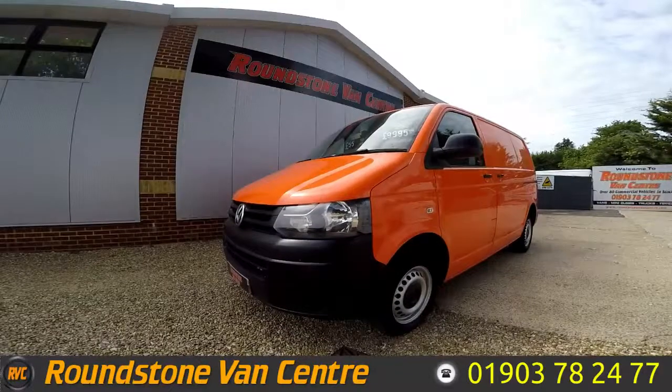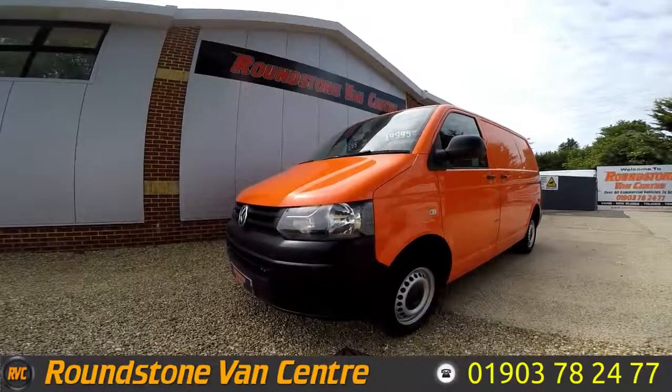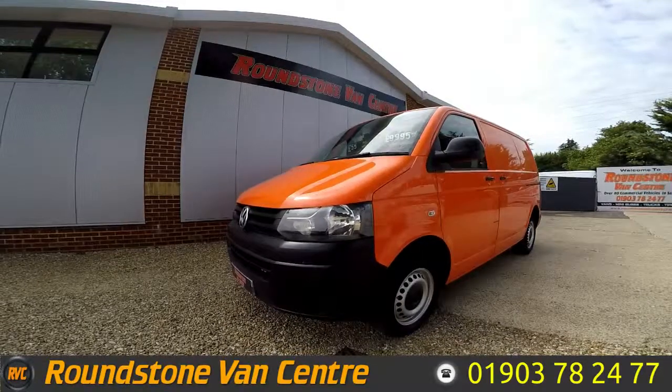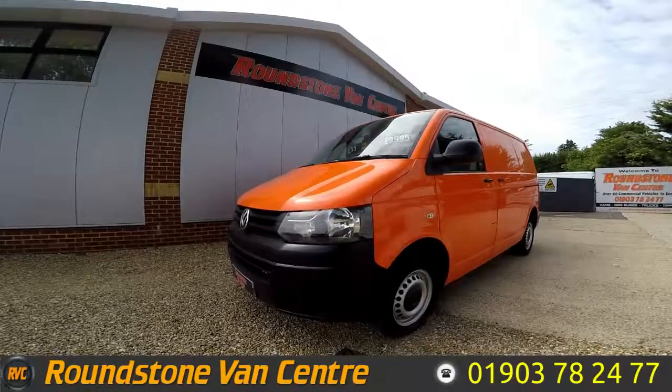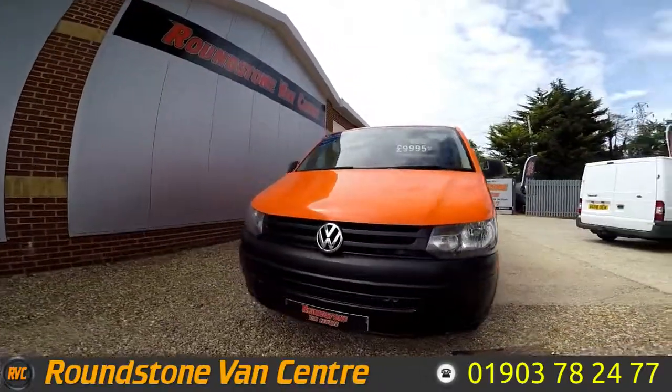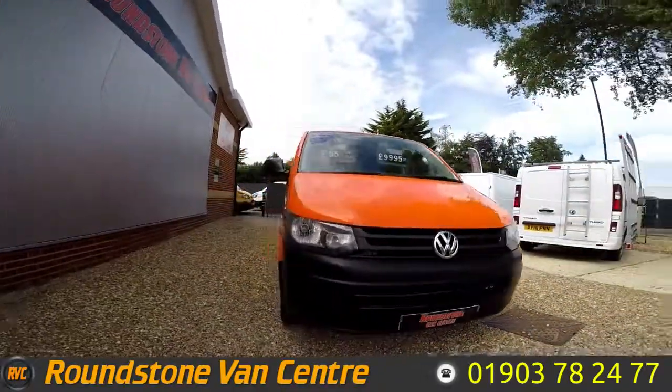Hi, my name is Mark. I'd like to show you around our Volkswagen Transporter T32 short wheel base panel van. This is a 2013 model that's had one owner from new, comes with a full service history and a spare key. As you can see, you can finance this van for as little as £55 per week.